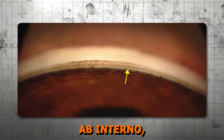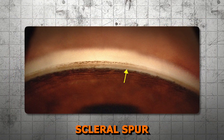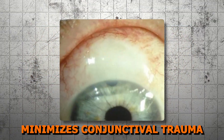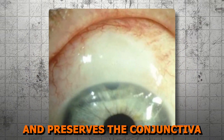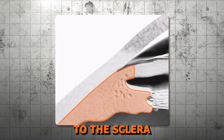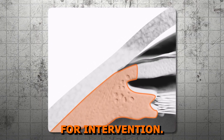The procedure can be performed ab externo, with entry being made right under the anatomical scleral spur and above the ciliary body band. This approach minimizes conjunctival trauma and preserves the conjunctiva for future surgical options. The ciliary body's proximity to the sclera makes it an effective but delicate target for intervention.